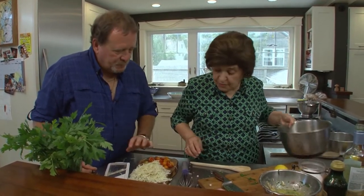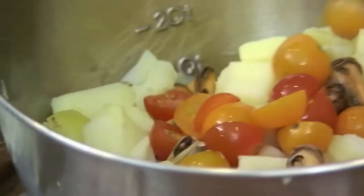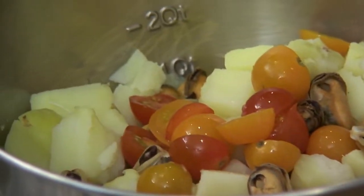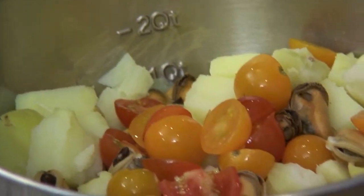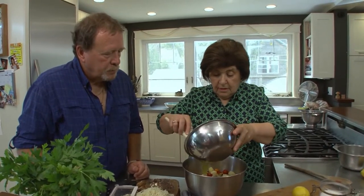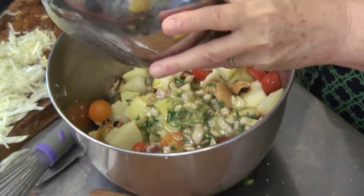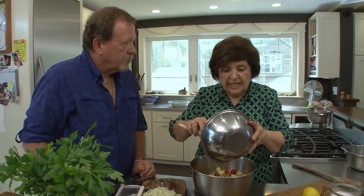Now you can put the tomatoes in. Because then we have to make another dressing for the fennel. So all that goes in. Now we're going to pour in the dressing. It's better if you allow this to sit out for a good hour or so before you're ready to serve it.